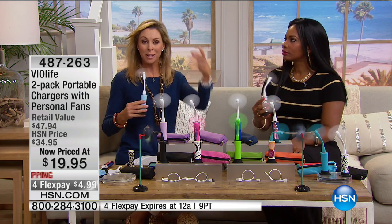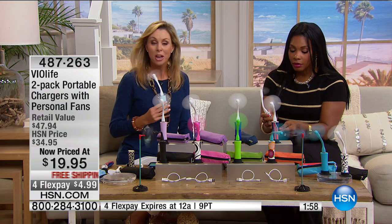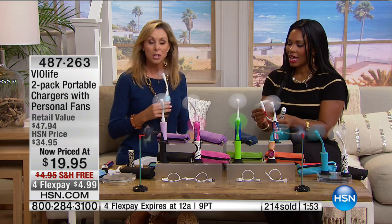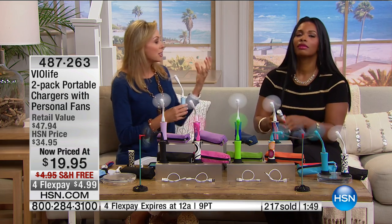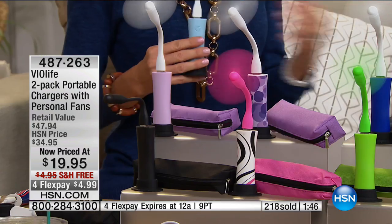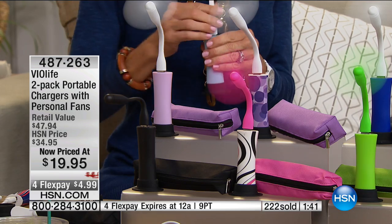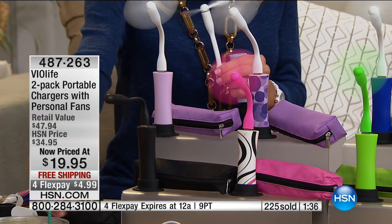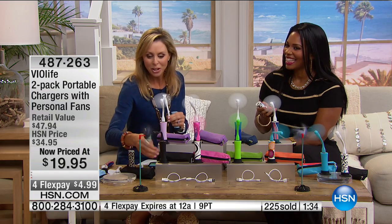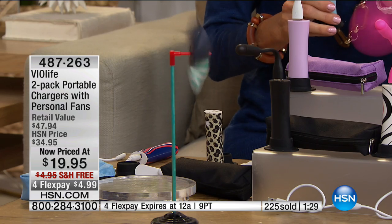At theme parks they sell you those big ones that squirt water and mist — they break and they're expensive. This little fan has such great output. Think about kids' sporting events; soccer season is about to start, and sitting on the soccer field, this is a way to keep cool while also charging your phone at the same time. It's so portable and small but the power output is really amazing.